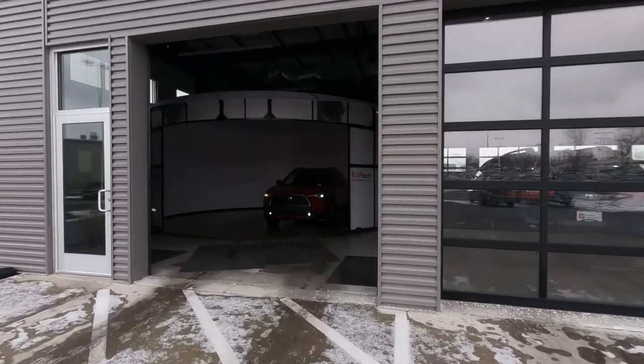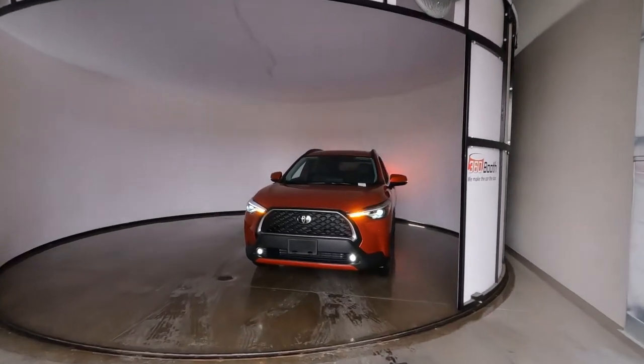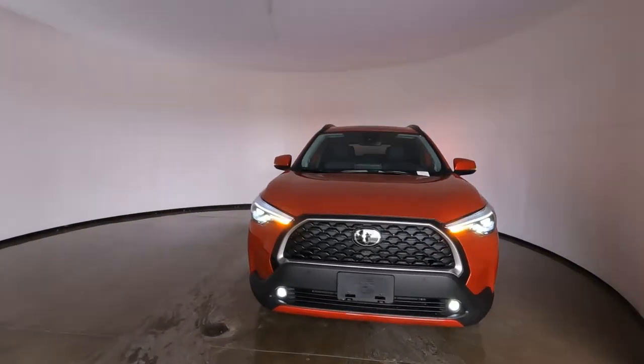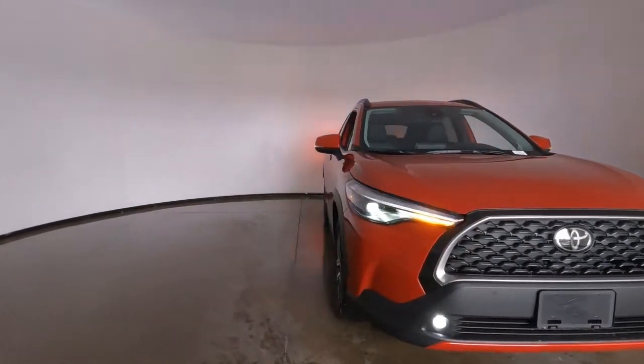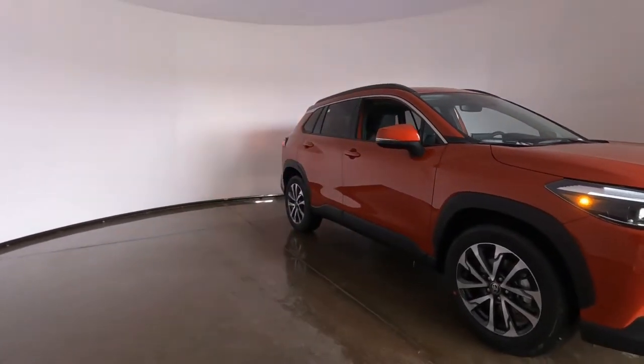Hey, it's Tony talking Carbiz. Look what I found. Today I've got a brand new 2022 Toyota Corolla Cross. Let's dive in.